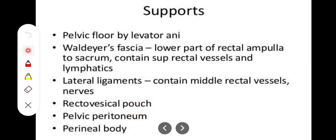Additionally, the rectovesical pouch, which is the pelvic peritoneum, also covers the rectum and provides support, along with the perineal body in the pelvic region.